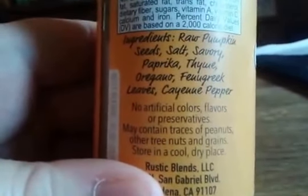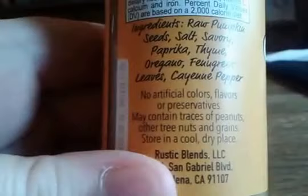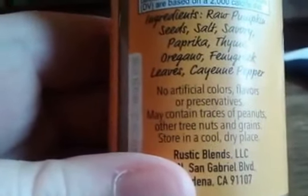There are no artificial colors, flavors, or preservatives, and it may contain traces of peanuts. So if you're allergic to peanuts, you don't want to get into this.